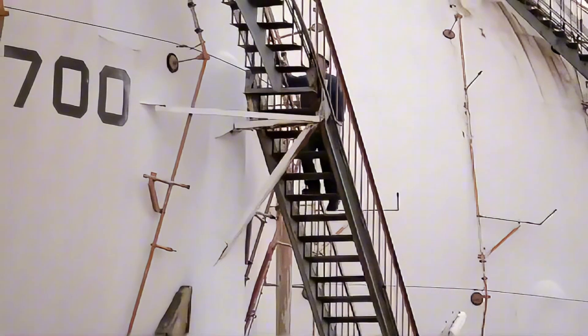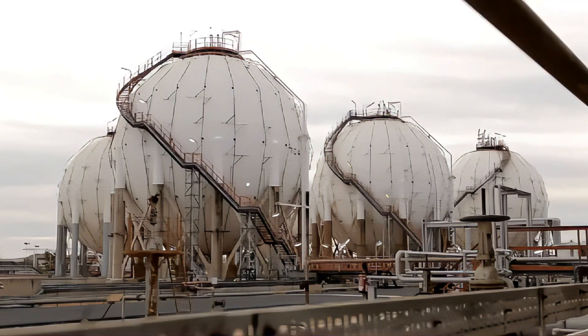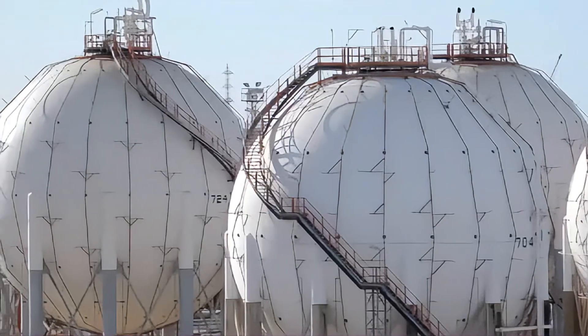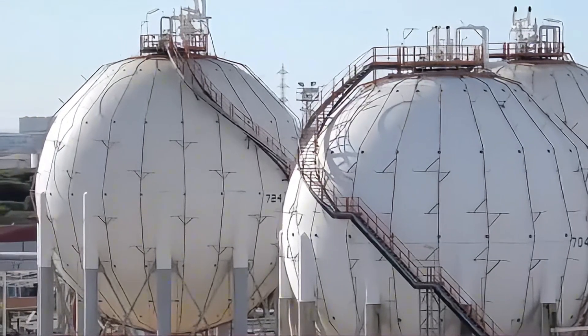Once blended, the fuels are stored in giant tanks. Their contents are then transferred to tanker trucks — each tanker can carry about 70,000 liters of fuel, enough for around 100 refuels.